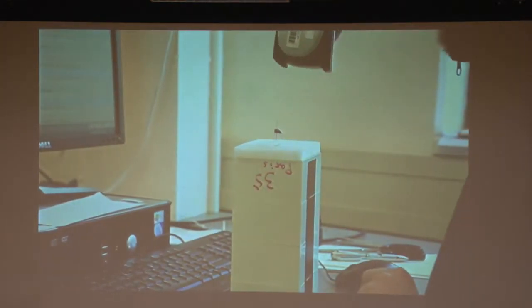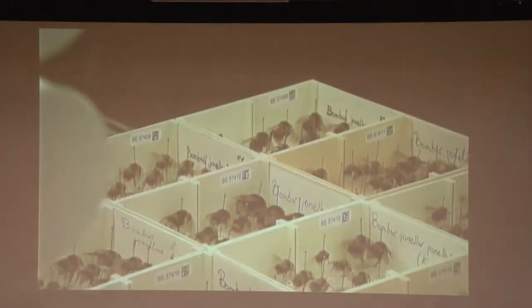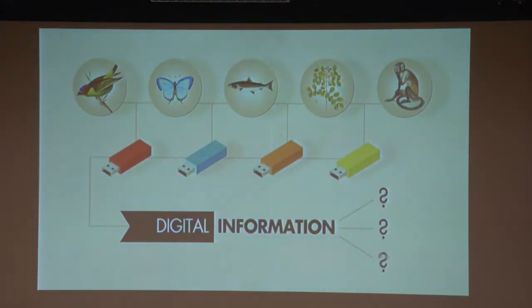Naturalis is currently digitizing a part of this enormous collection. Access will be offered in this way to the safely stored objects for today's and tomorrow's scientists. Seven million objects must be accessible digitally by 2015, for everyone everywhere in the world at any time. The questions of the hour are: how do you digitize seven million objects, and what can we do with it?